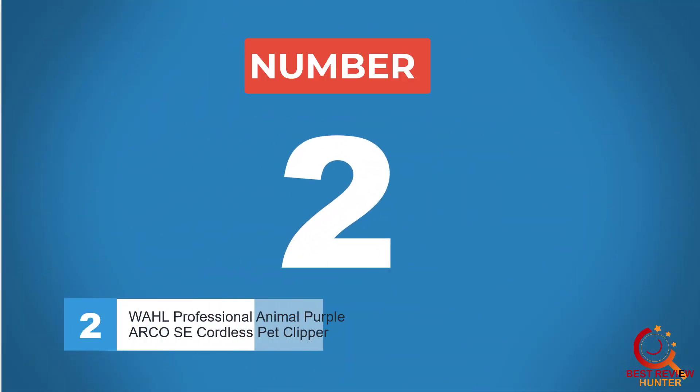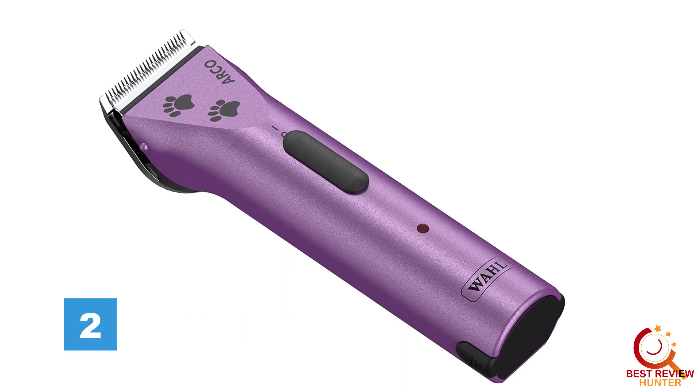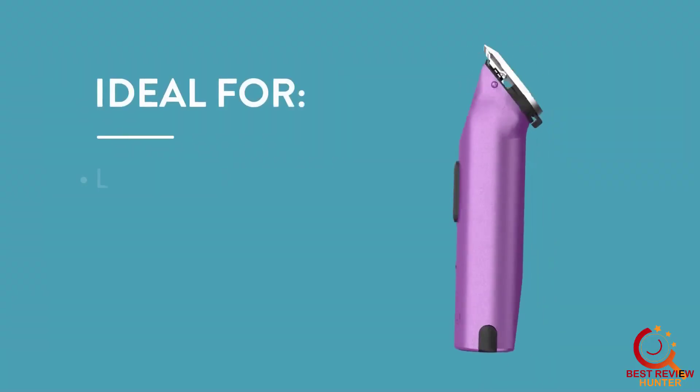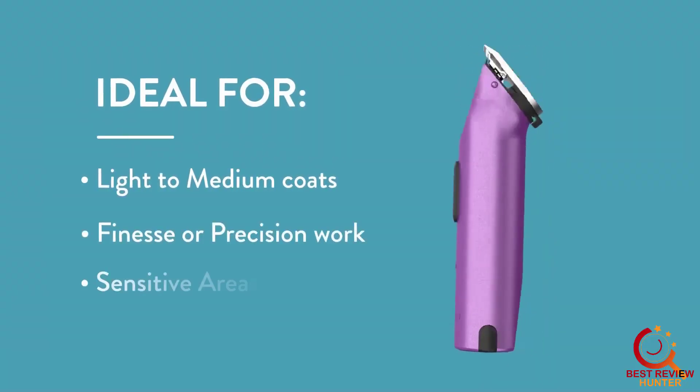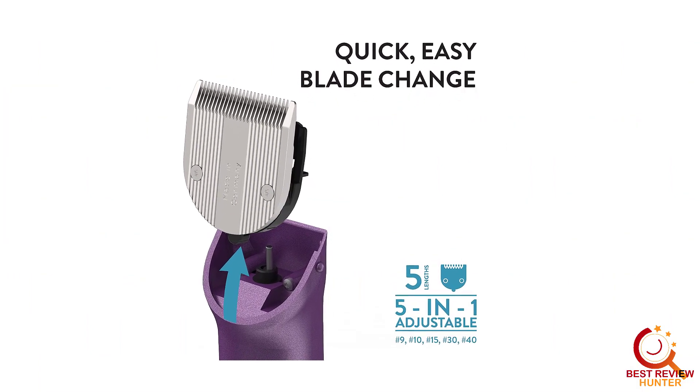Number 2. Wahl Professional Arco C Cordless Pet Clipper. The Arco is intended for trimming and touch-ups around the face, legs, ears, and other hard-to-reach areas that need precise clipping. This also makes it great for small-to-medium-sized dogs like Bichons, Shih Tzu, Yorkshire Terriers, and Spaniels.